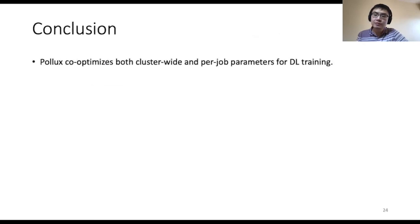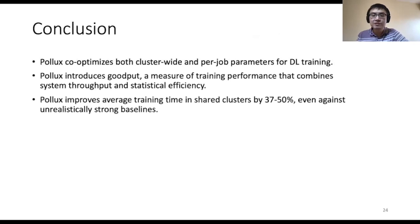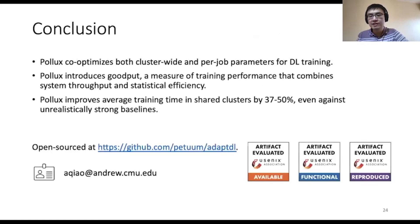In conclusion, Pollux co-optimizes both cluster-wide and per-job parameters for deep learning training. Pollux introduces the GoodPut, which is a measure of training performance that combines both system throughput and statistical efficiency. Pollux improves average training time in shared clusters by 37% to 50%, even against unrealistically strong baselines. Pollux is open-sourced at the listed URL.